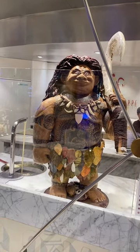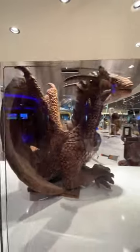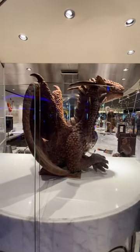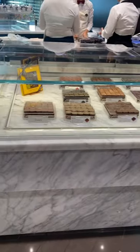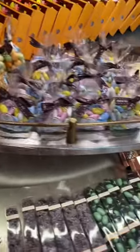If you're wandering around the MSC Maravilla and you're craving something not buffet-ish, not sit-down dinner-ish, there are several options. You do pay extra for a lot of these options, but definitely check out the Jean Philippe Chocolate Shop.